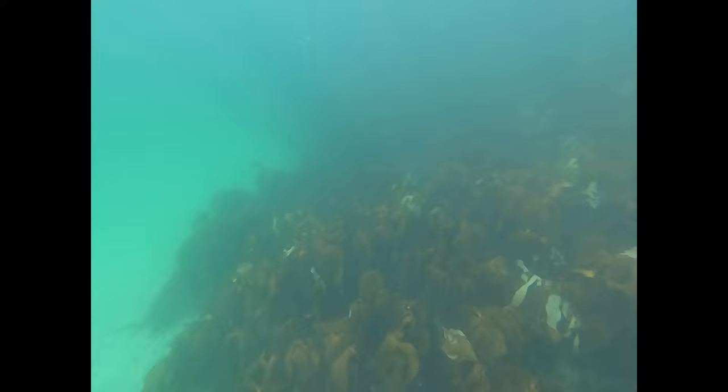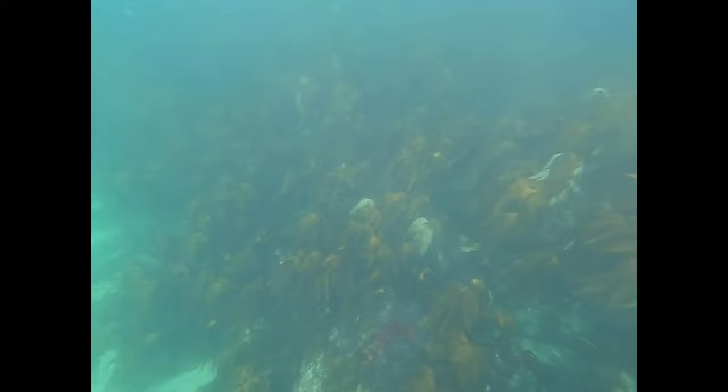At this point we've pretty much acclimated to the water about three minutes in. We're going along this edge between the sand and sea floor and also a lot of seaweed — vegetation on the bottom of the floor.